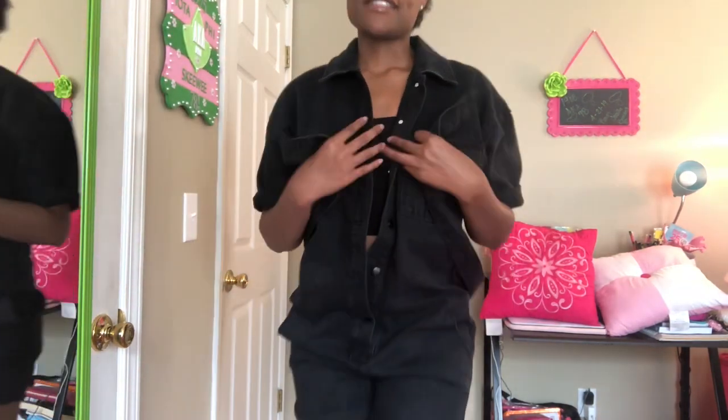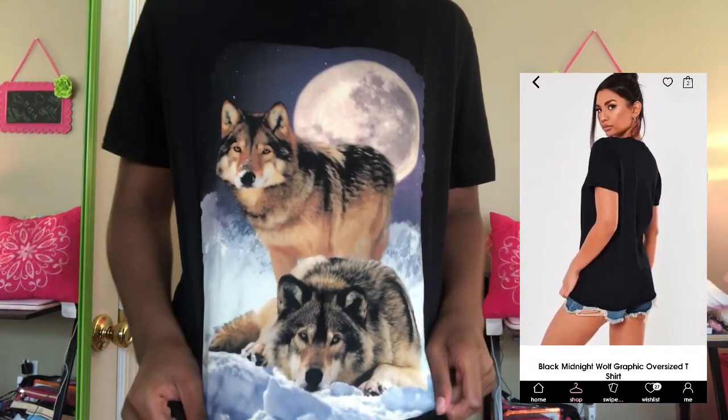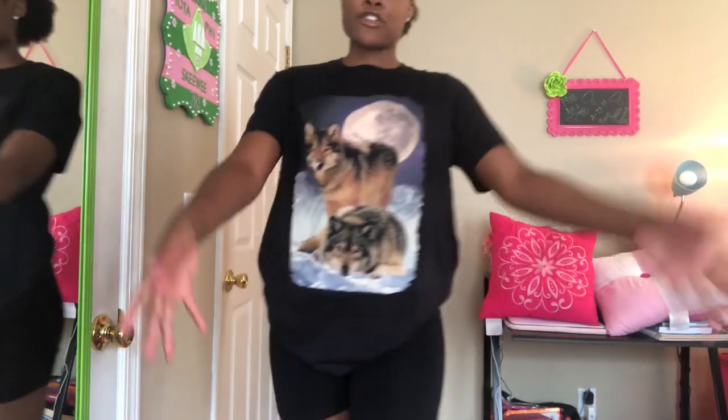The next thing — now I'm getting into the graphics — I got this shirt from Missguided with the full moon and the wolf on it. This is really cute. I'd definitely dress this down with some sneakers.